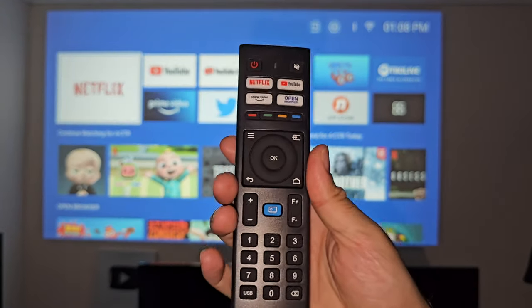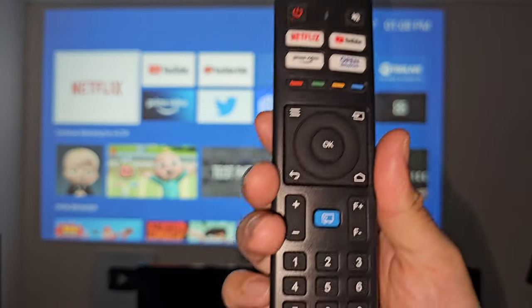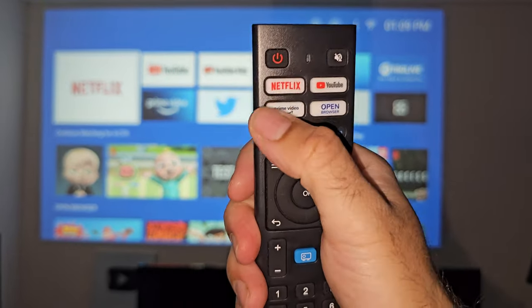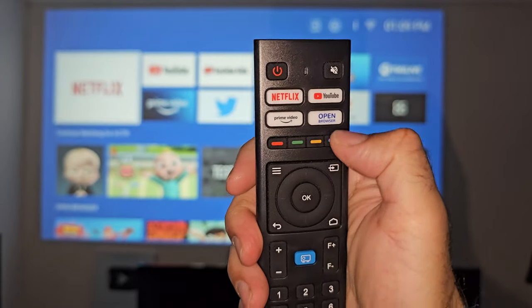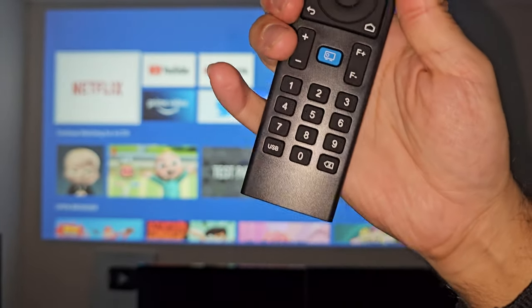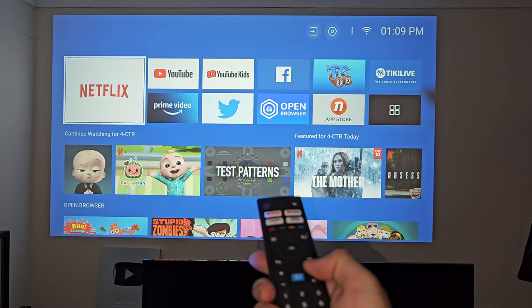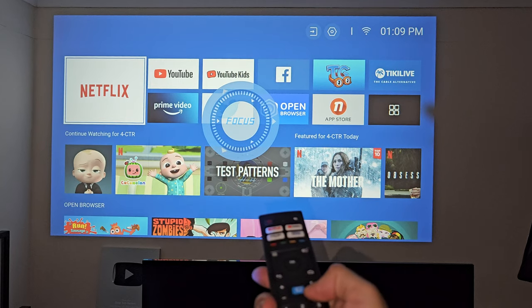Quick mention of the remote control — this is a Bluetooth remote, so you can be anywhere in the room and it works super responsively. The remote has shortcuts for Netflix, YouTube, Prime, and open browser, and also includes lots of other functionality including manual focus, so if you think the focus is not right you can fine-tune things yourself.